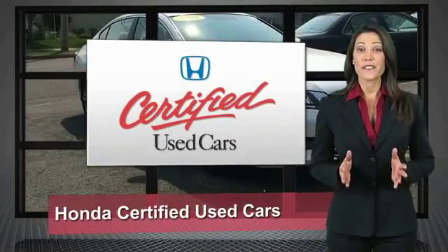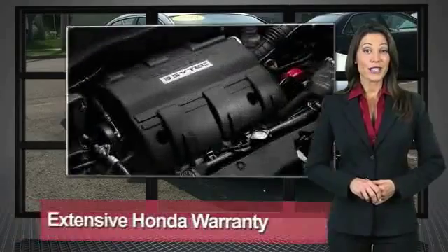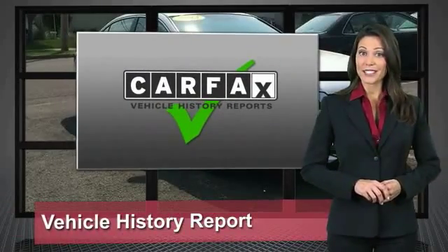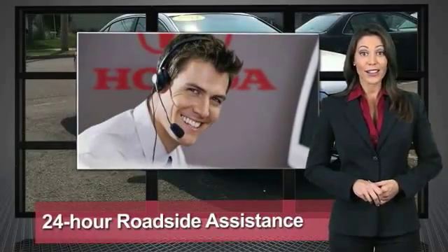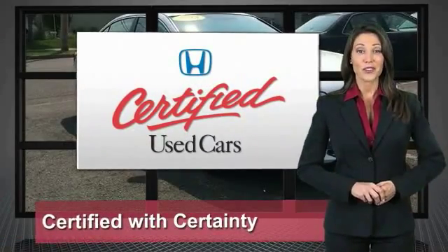Every Honda is a product of innovative engineering and quality manufacturing. Your dealer performs an exhaustive 150-point mechanical and appearance inspection to ensure that each vehicle meets Honda standards. Only well-maintained Honda models are eligible — Honda Certified Used Cars: so reliable, they're certifiable.